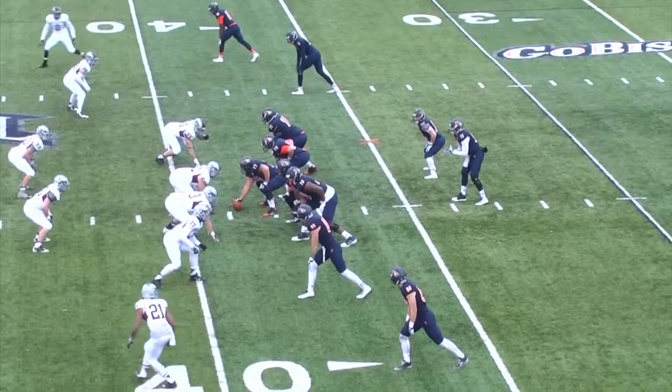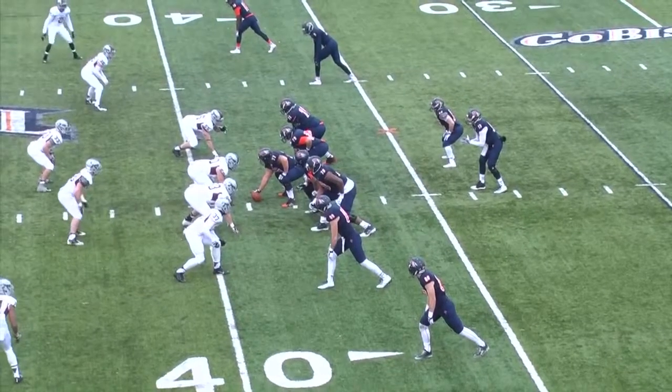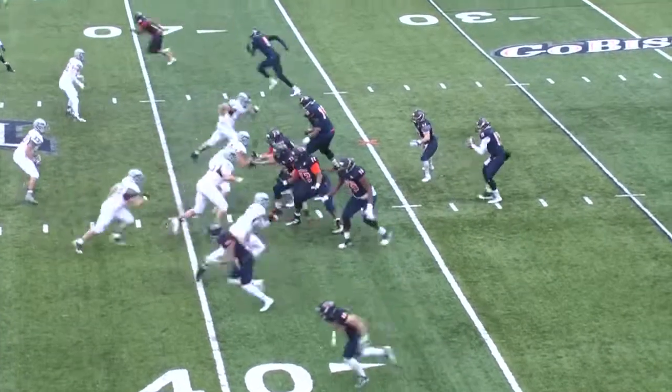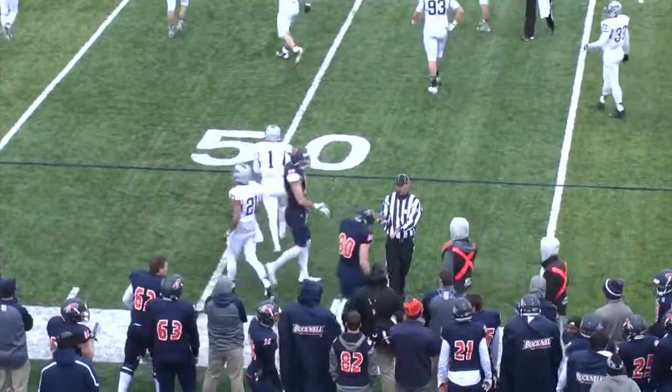It'll be third and three. Bison at the Bucknell 39, moving towards the open end of Christie with two wide outs right, two to the left — that's the short side. Lilletta's in the shotgun, takes the snap, here comes pressure, he'll stand, he'll fire. It'll be caught by Brake for a first down as he'll sit down out of bounds at the 47.